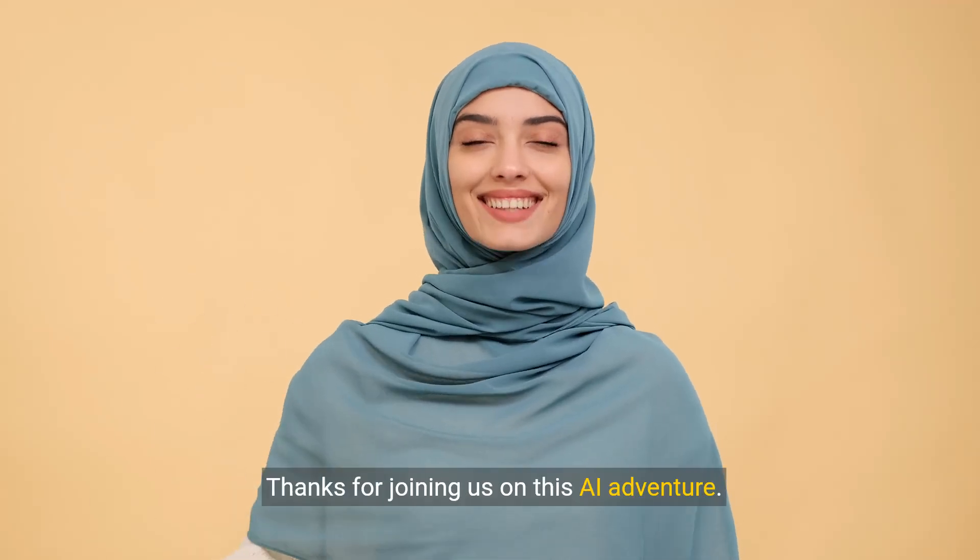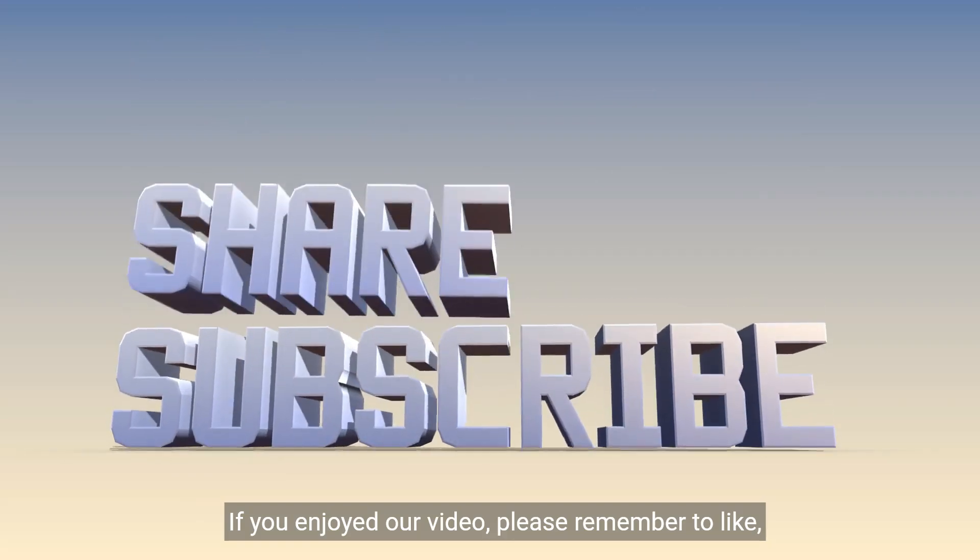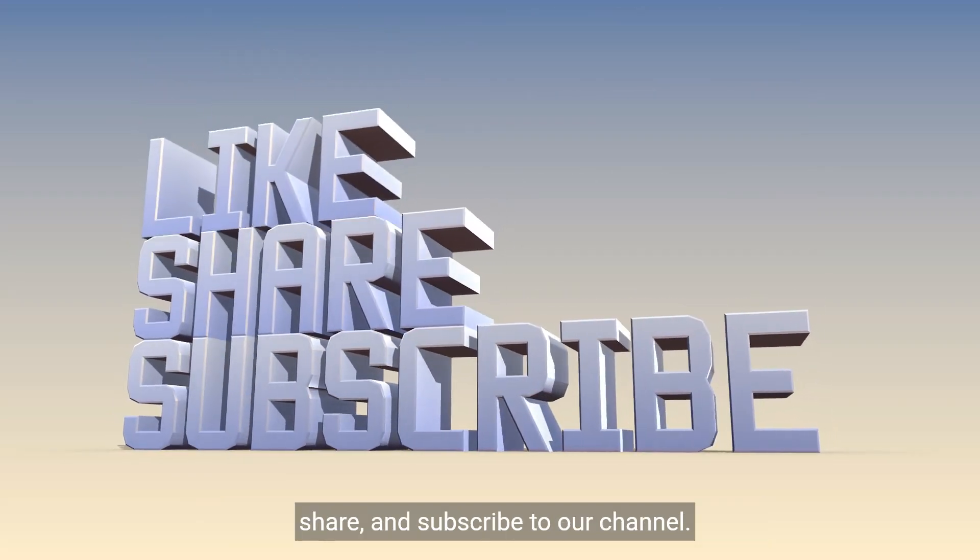That's a wrap, folks. Thanks for joining us on this AI adventure. If you enjoyed our video, please remember to like, share, and subscribe to our channel.